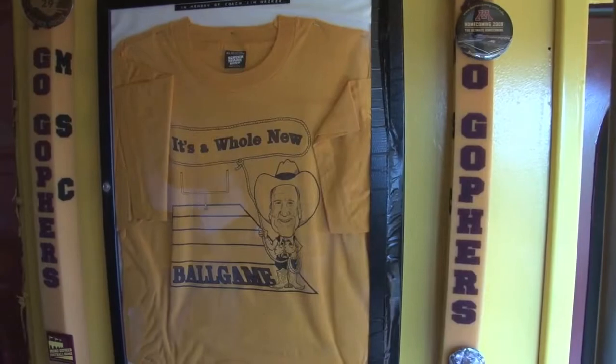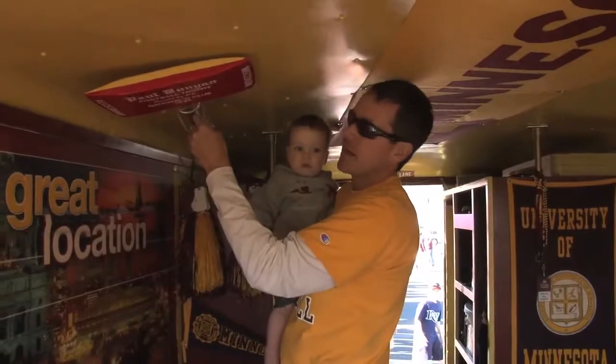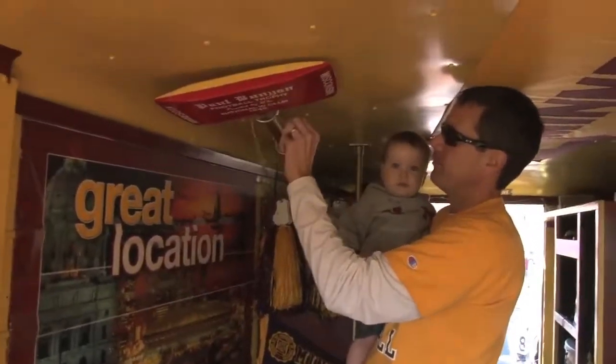The Jim Wacker t-shirt — that's from when I was in college when Jim Wacker was the coach here. So this is kind of my prized replica that I've made here.